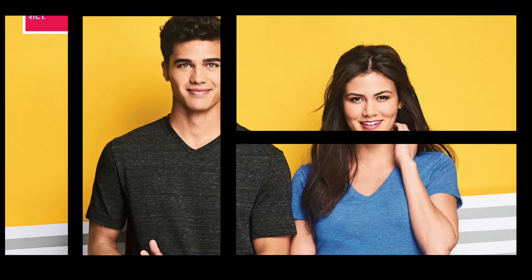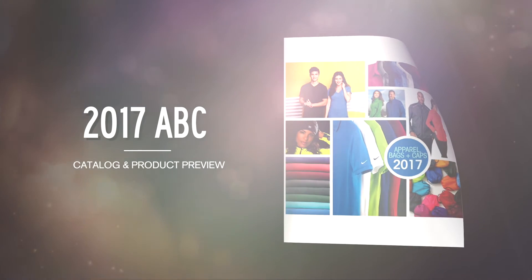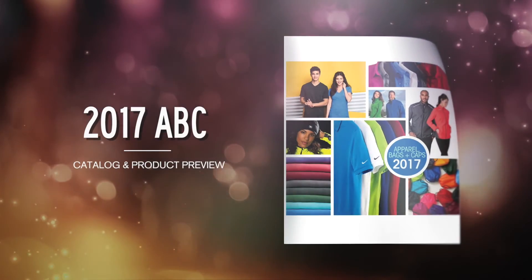The best catalog in the industry is here and ready to make an impact. Welcome to your 2017 ABC Catalog and Product Preview.